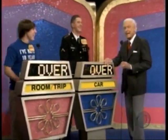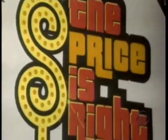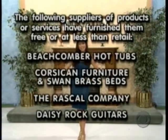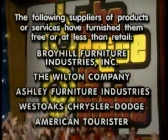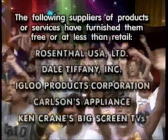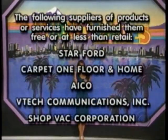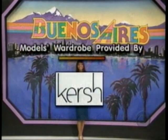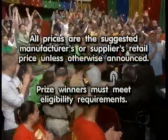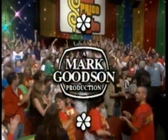Oh yeah, I'm glad. And this is Bob Barker reminding you to help control the pet population — have your pets spayed or neutered. Bye-bye, everybody. This is Rich Field speaking for The Price is Right, a Mark Goodson television production.